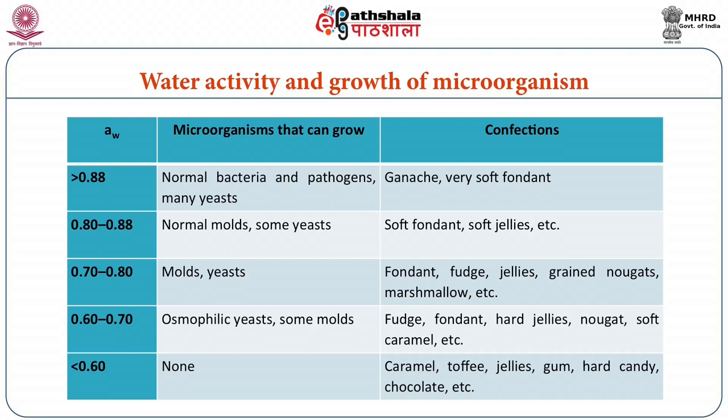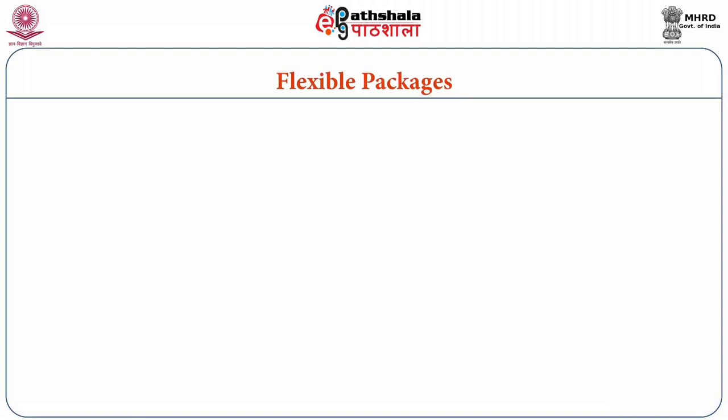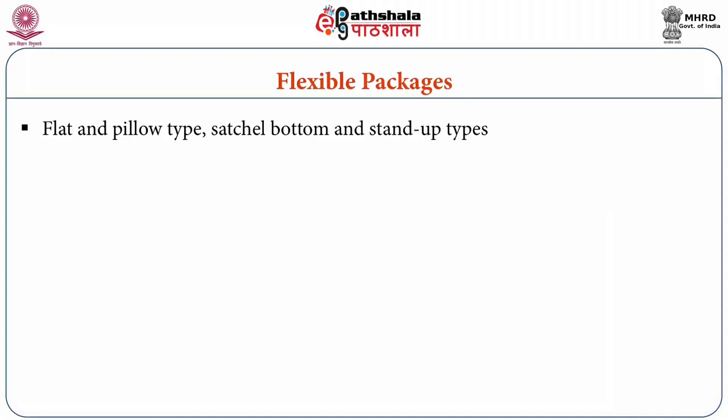The growth range of the microorganisms in terms of water activity is shown in the table. Now we shall discuss about different package forms used for packaging of confectionary products in the coming slides. Looking at flexible packages, the basic styles of flexible pouch or bag used to contain sugar confections and chocolates are flat or pillow type, gusseted bottom or stand-up types.